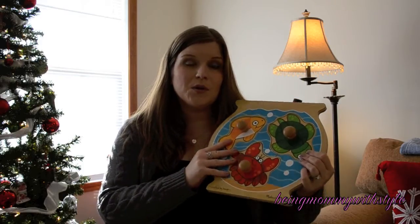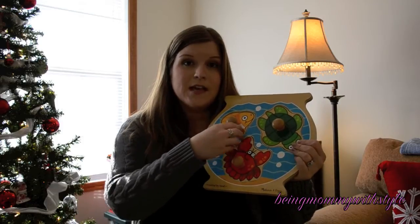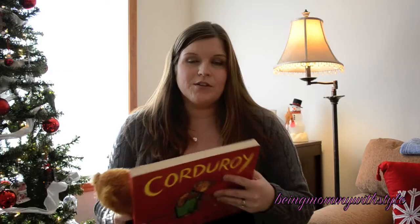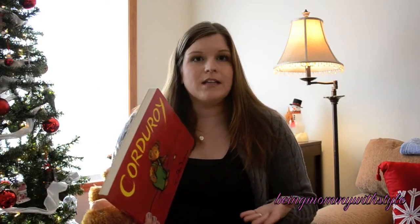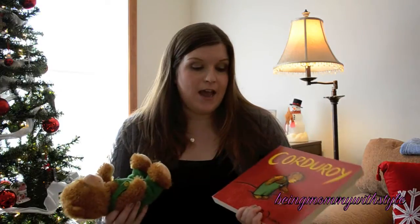For a one year old, the chunkier pieces that are really big and easier to work with are best. A two year old or older two year old child could handle smaller pieces and more pieces as well. Another thing that's great — and we are a little biased because we love books — is that if you're looking for a gift for a child and don't know what they have, something from a bookstore like Barnes & Noble is always a great idea.